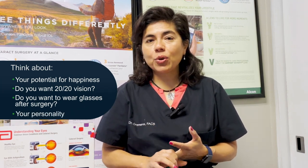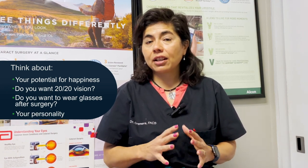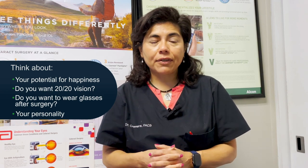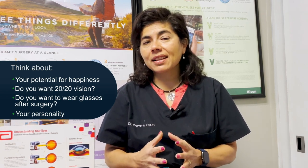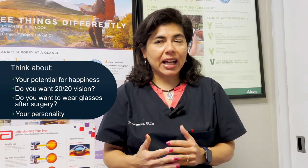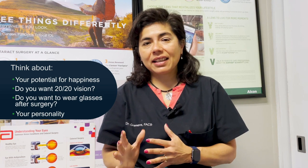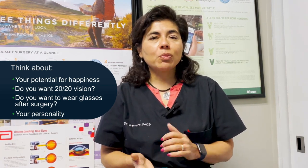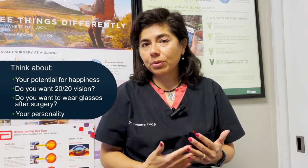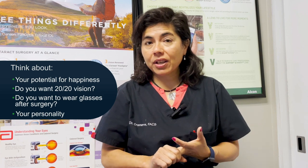We also look at personality. Are you the kind of person who is really into details and going to notice every defect of the vision? Will you be happy with slight imperfections — a little bit of halos around lights after surgery? We joke a little about the type A personality — I'm a type A personality so I can joke about this. The type A personality will complain about every little detail that has gone wrong. Or are you more laid back, able to let your brain adjust to any irregularities in vision you might notice after cataract surgery? Those are the top three things we're looking for.